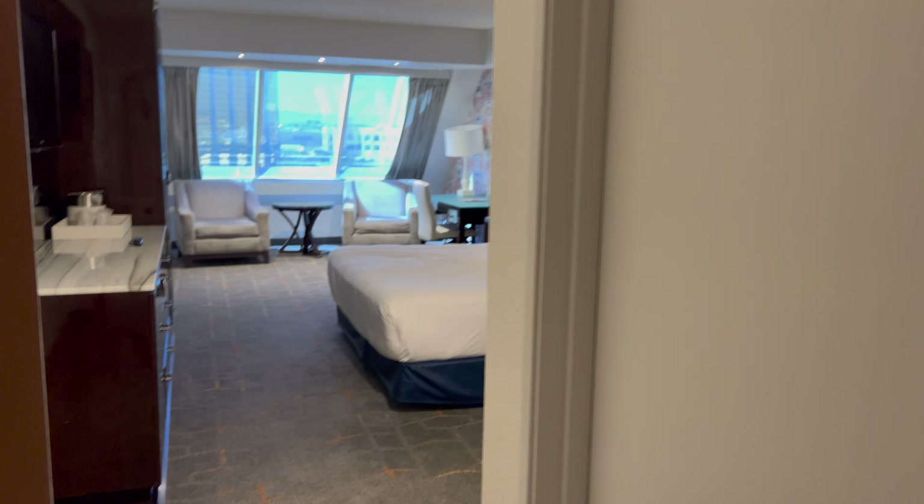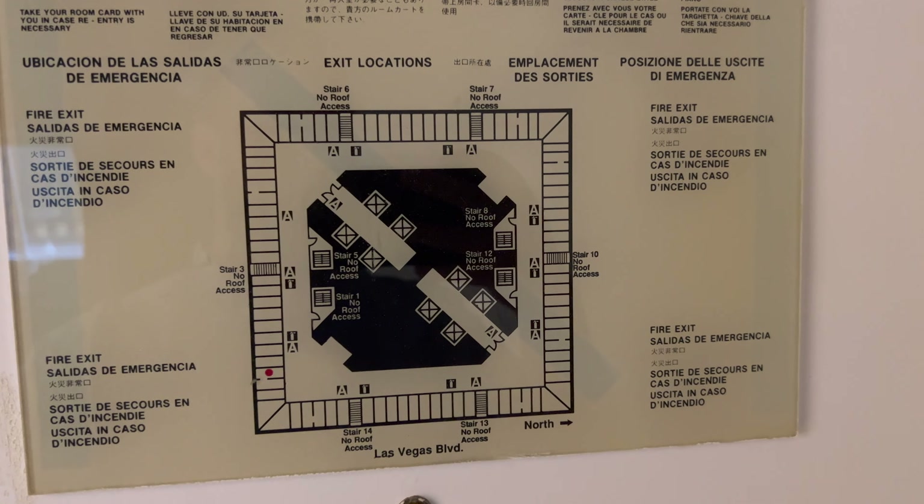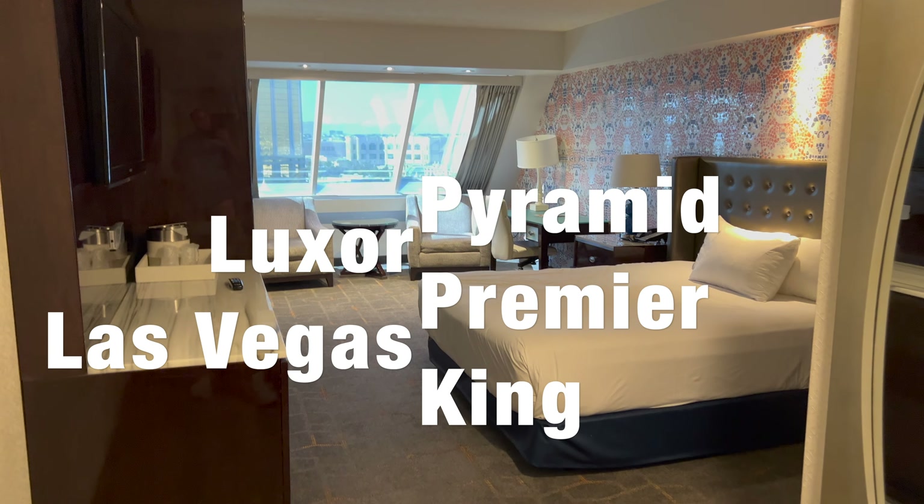Hello and welcome back to another video. Today we are at the Luxor in Las Vegas, room 15012. So the 15th floor — it's one of the newly refurbished King rooms.